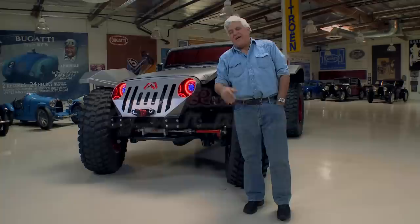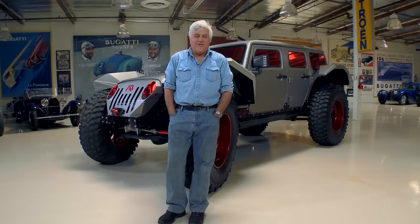Welcome to an episode of Jay Leno's Garage. That was not a nuclear explosion — we're just being stupid. Those are just orange-tinted windows. We've been doing more and more off-road stuff here at Jay Leno's Garage, and it doesn't get more bizarre off-road than this.